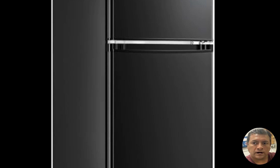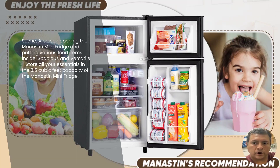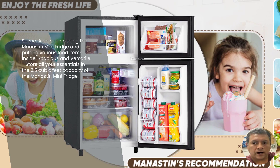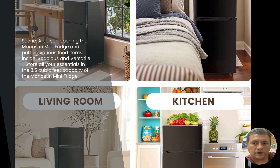Despite its compact size, the Manistin mini fridge offers a generous storage capacity of 3.5 cubic feet. You'll be amazed at how much you can fit in this little powerhouse. From snacks to groceries, this fridge has ample space to accommodate all your essentials.